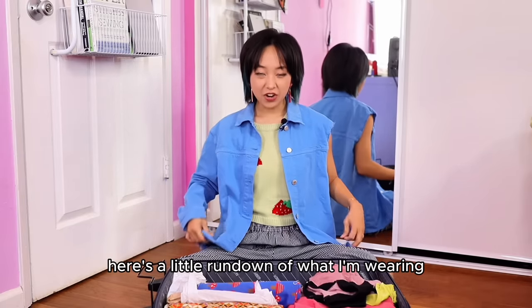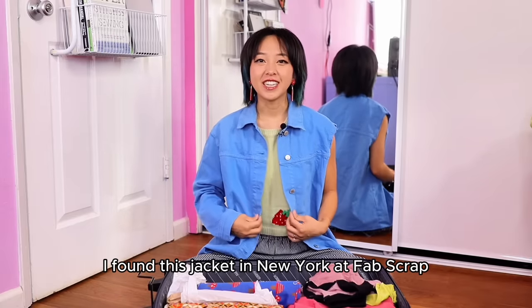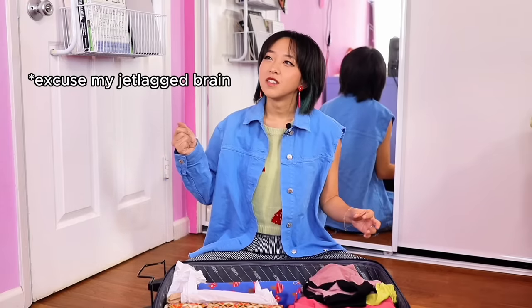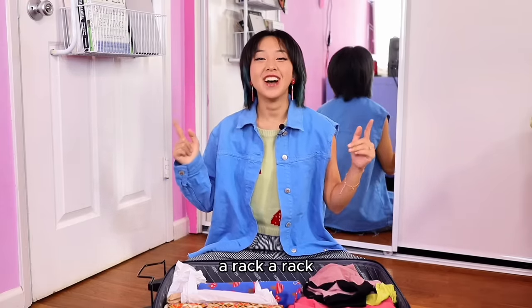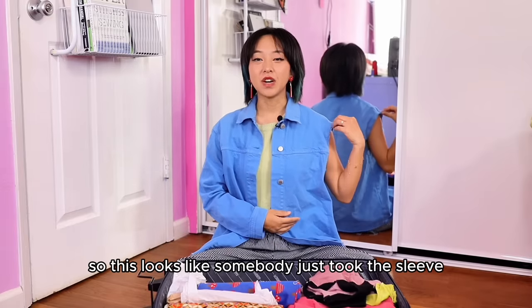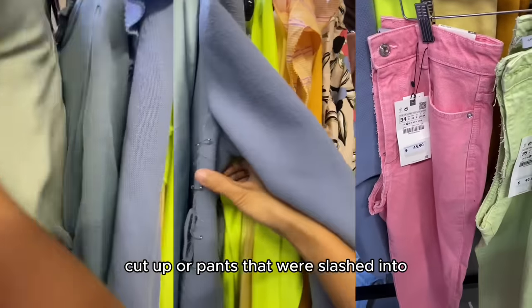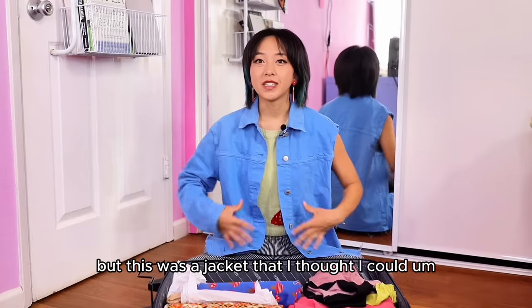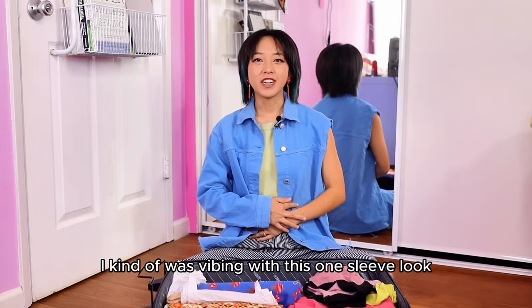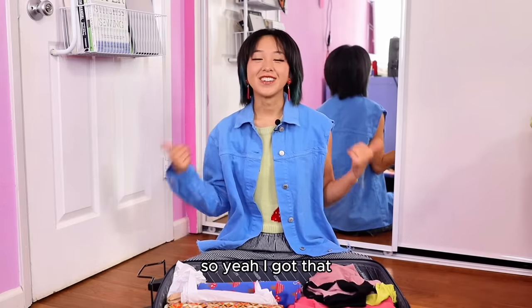Before we get started, here's a little rundown of what I'm wearing in case you are confused by why this jacket has one sleeve. I found this jacket in New York at Fabscraps — they had a rack of destroyed clothing, so this looks like somebody just took the sleeve off for an upcycle. There were jackets that were cut up or pants that were slashed. I don't know what those were for, but I thought I could use this for an upcycle — then when I put it on I was vibing with the one-sleeve look, so I kept it.